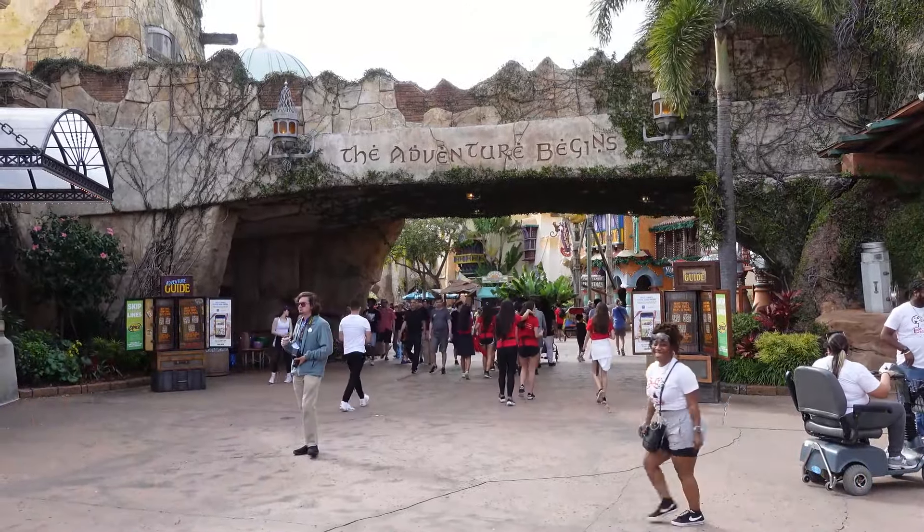This is Islands of Adventure in Dr. Seuss Land, or Seuss Landing. As you enter, you're going to head to the right — we'll show you guys how to get there. We're going to see how the new operations are and notice anything with the refurbishment. I'm really hungry, so we're going to eat a ton of food and review it.